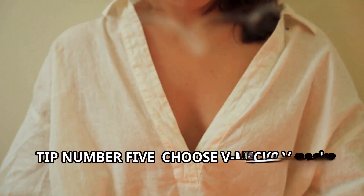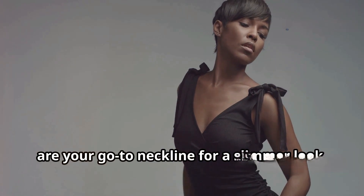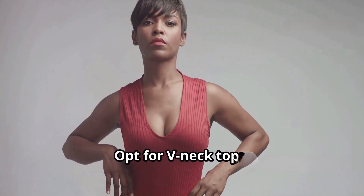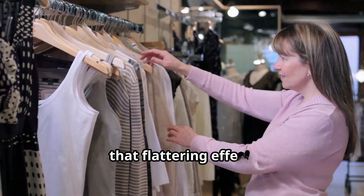Tip number five: choose V-necks. V-necks are your go-to neckline for a slimmer look. They elongate the neck and draw attention away from the midsection. Opt for V-neck tops, dresses, and even cardigans to give your outfit that flattering effect.